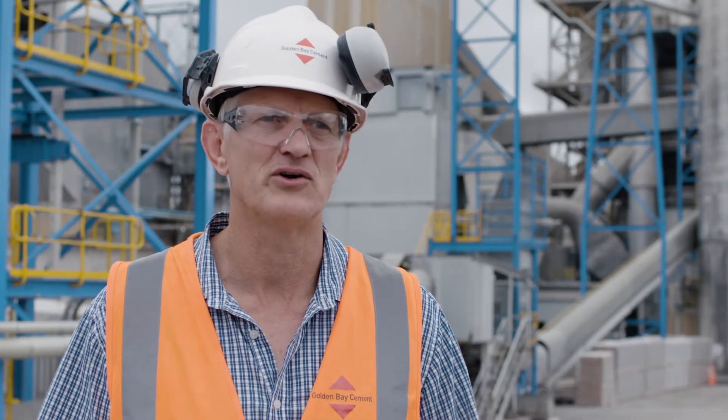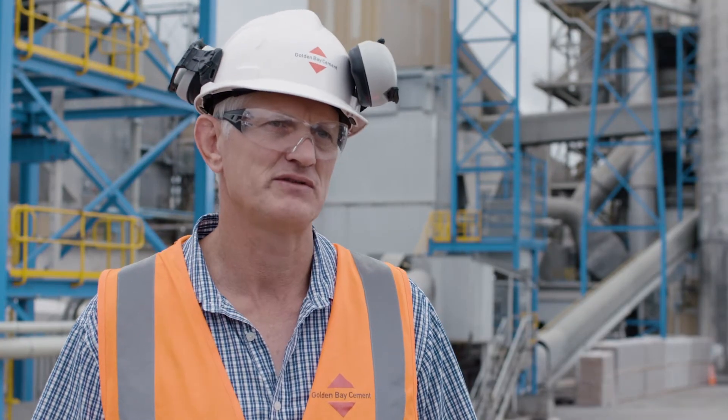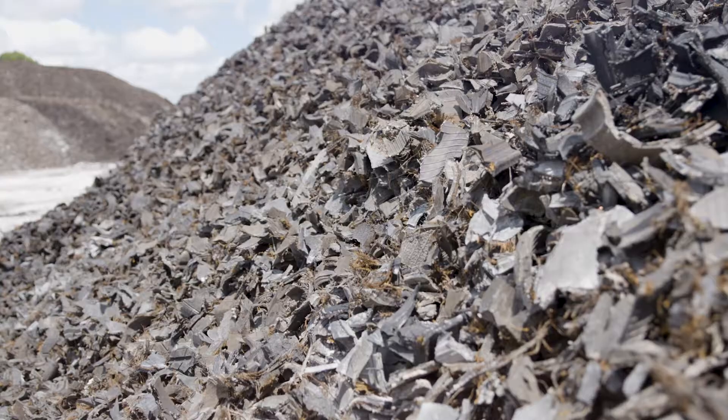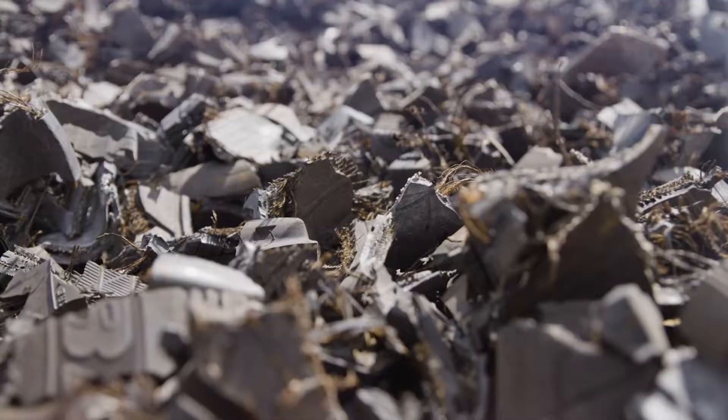To make cement you need iron, and we make use of the steel from the tyres. That reduces the amount of iron sand we have to add to get the chemistry right for making cement.